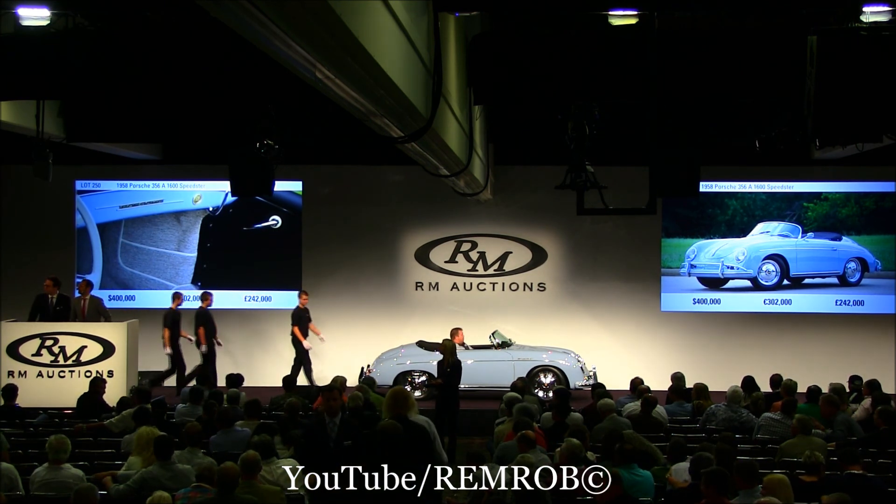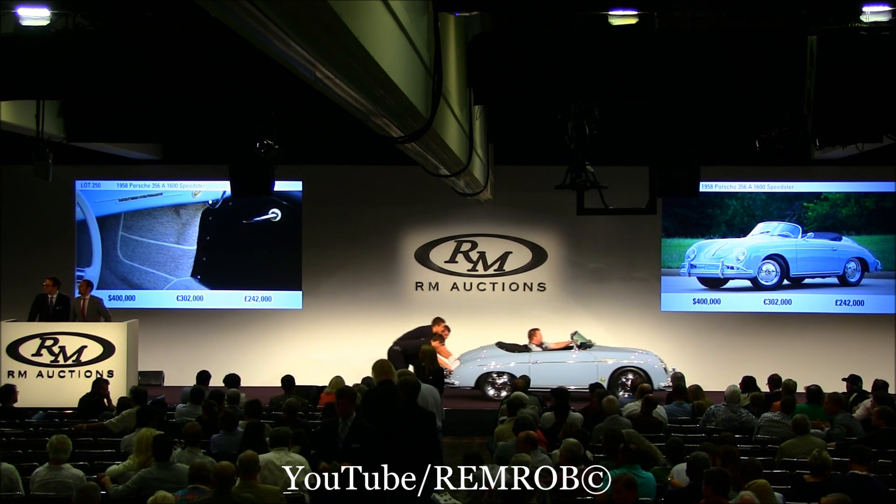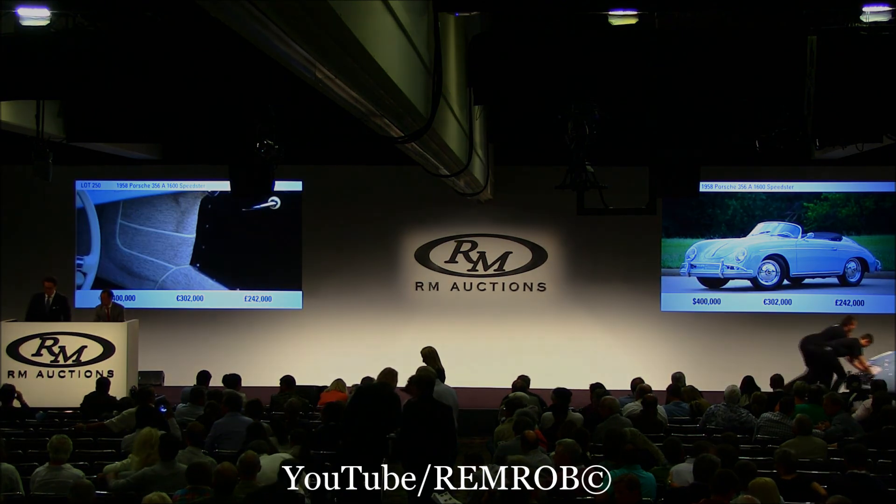Can I get your number, sir? Can I get your number? We do need to send you a bill. 691, is it? Thank you, 691.